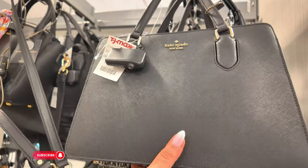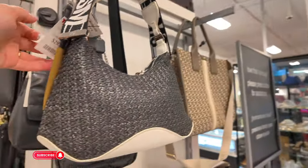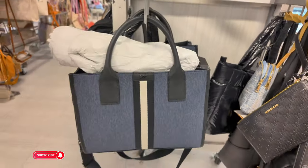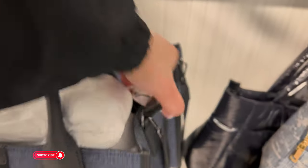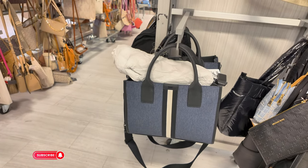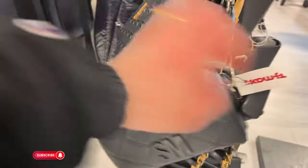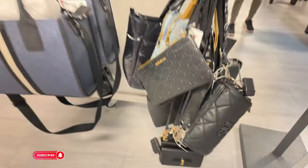Steve Madden for $30. But look down here — this denim blue DKNY! $59.99. So DKNYs are mostly $60 here at TJ Maxx. Another Steve Madden for $30. Let's go over here.